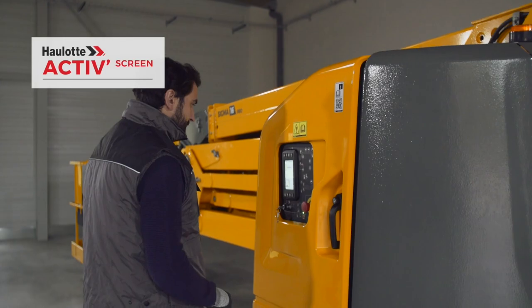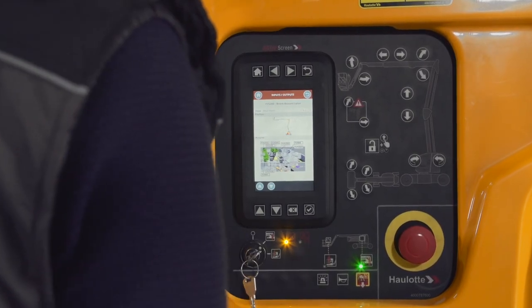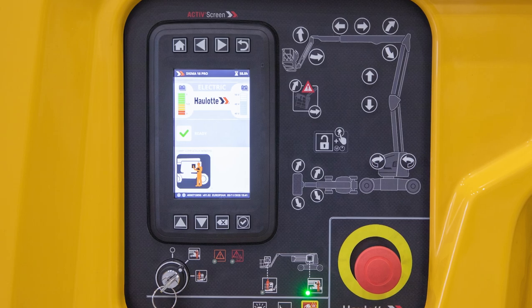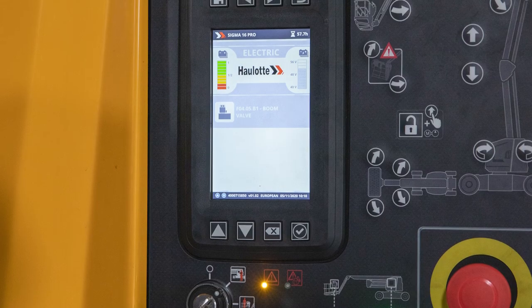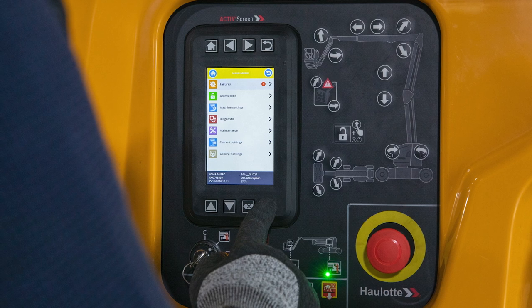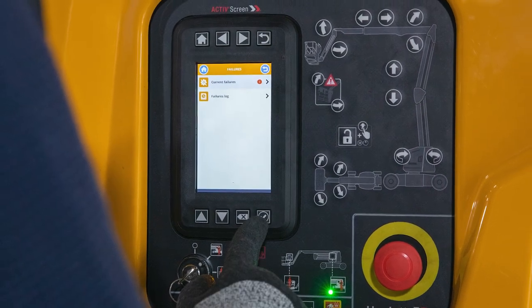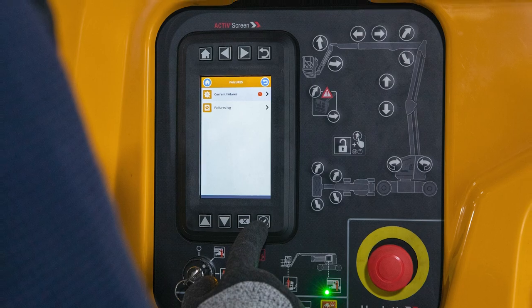The Halat Active Screen helps with daily maintenance, calibration adjustment, and reducing unnecessary service trips. The screen displays standard indicators such as hour meter, critical alert icons, battery voltage, and potential technical failures using plain text. Using an access code, technicians can troubleshoot, repair, and calibrate the machine without additional tools.